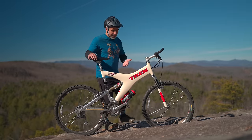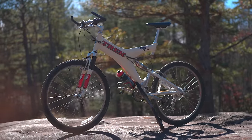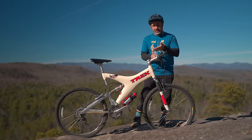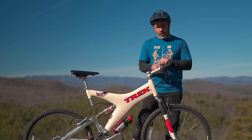This is a 1997 Trek Y22. It is a carbon fiber full suspension mountain bike from an era where, as you can see, they looked absolutely insane. Today I'm going to take it for a ride and I'm going to tell you all about it.